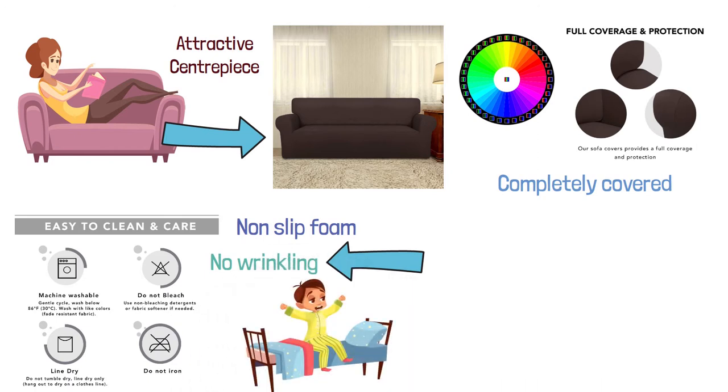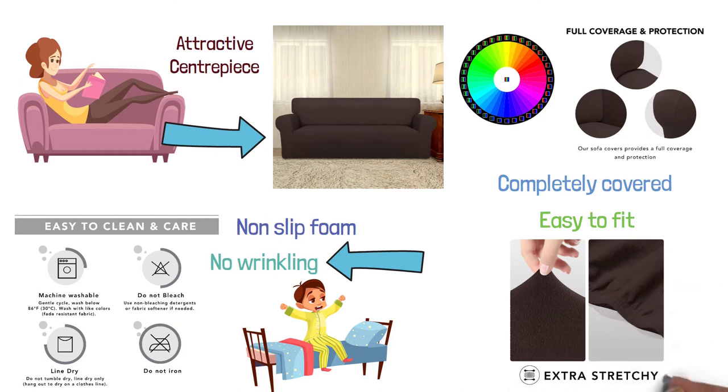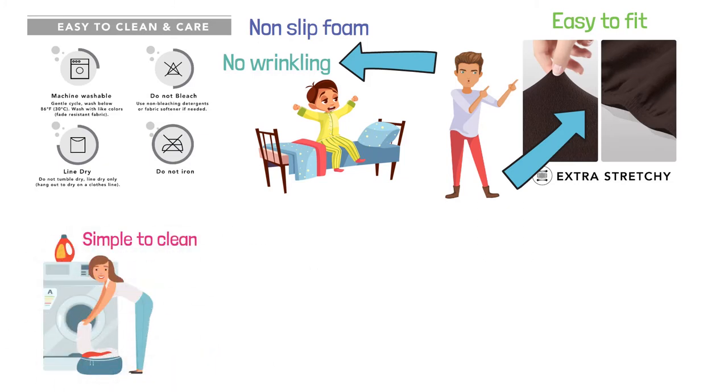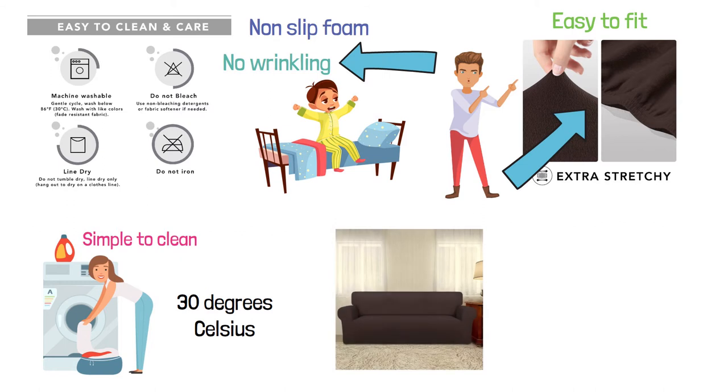The cover is very easy to fit. Just slip it on, tuck in any extra fabric, and insert the non-slip foam anchors into the crease between the back and sitting cushions to get a seamless look. It's also simple to clean as you can pop it in the machine and wash at 30 degrees Celsius with no ironing required.